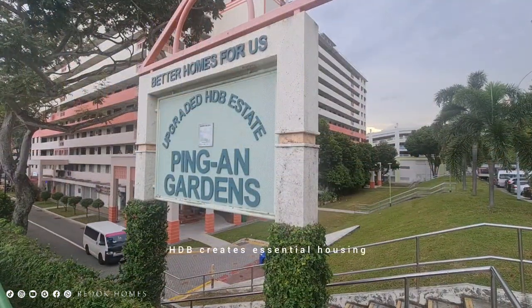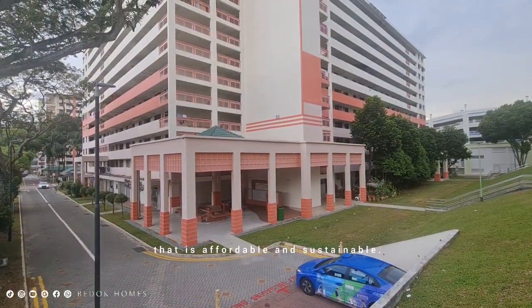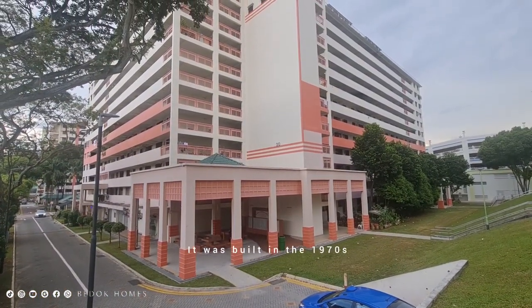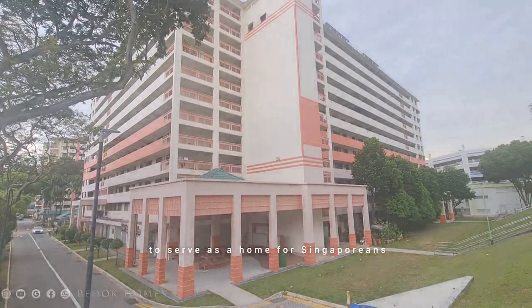In the early days, HDB created essential housing that is affordable and sustainable. It was built in the 1970s to serve as a home for Singaporeans.